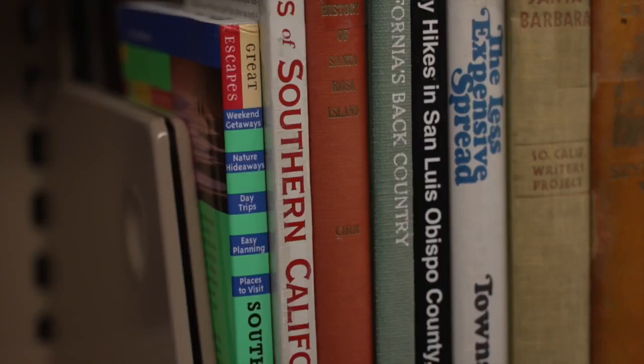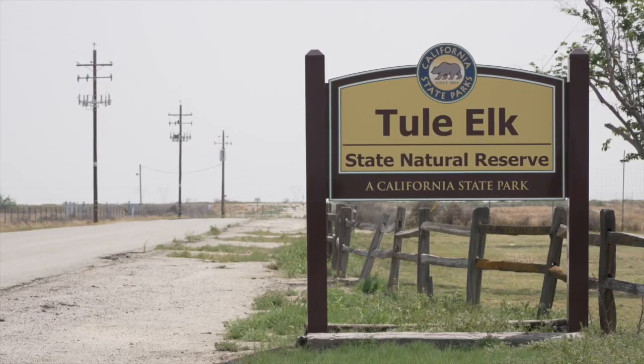I'm happy to say users checked out State Park passes. So I signed up for a Kern County library card and took a trip to a backyard park — the Tule Elk State Reserve.